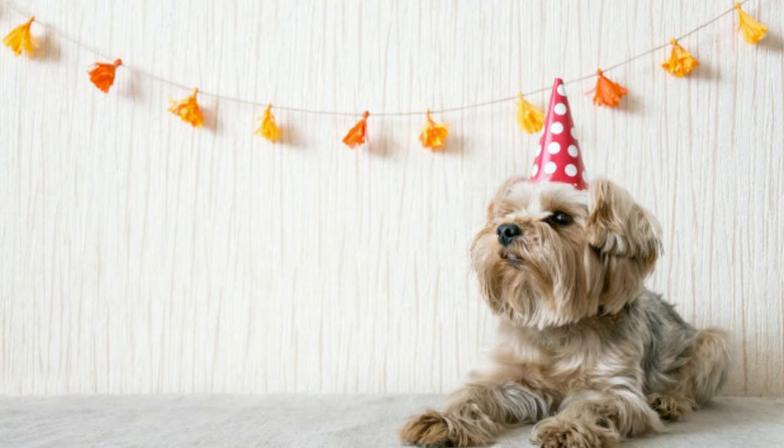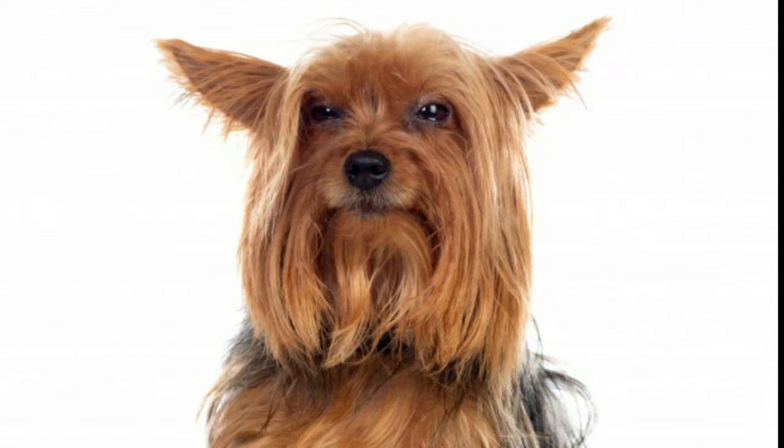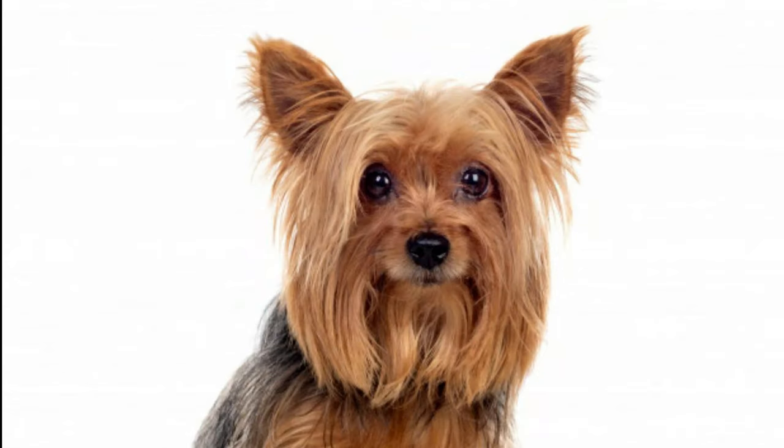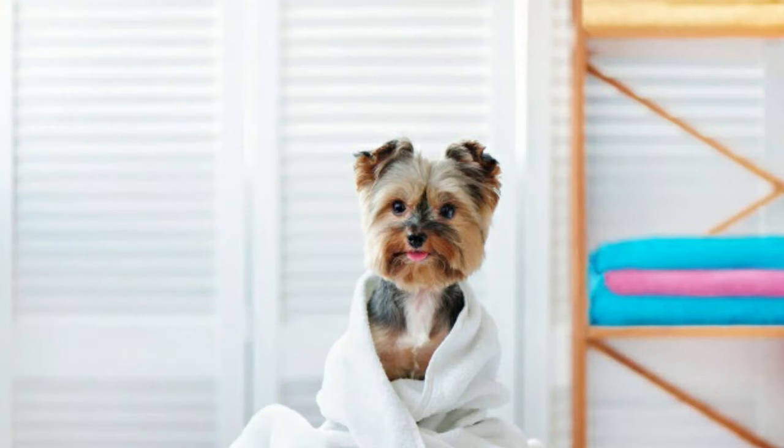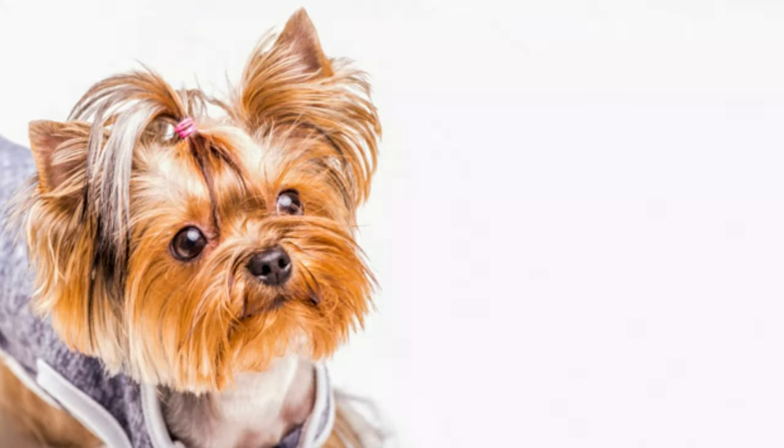These were then crossed with local types such as the long-haired Leeds Terrier. At first the Yorkie was a much bigger animal than the one we see today, but by selectively breeding the smallest individuals, the dog was gradually miniaturized over the years. It was made into a fashion dog — women carried these little dogs in their bags and under their arms. The Yorkshire Terrier was first recognized by the AKC in 1885.